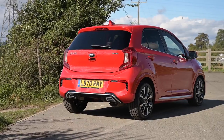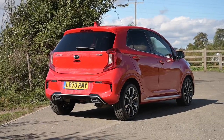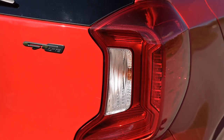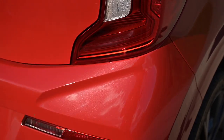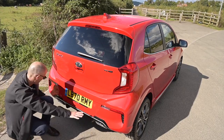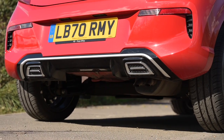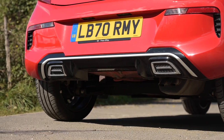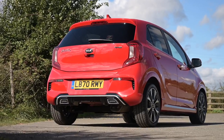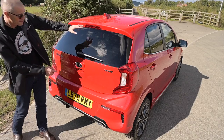Here at the back of the car, in common to all Picantos, we have large C-shaped lamps which take up a lot of rear end real estate and look pretty good. Being the GT line we get a few extra tasty bits: a diffuser area at the back and a pair of pretend exhaust outlets which make it look incredibly sporty and perhaps a little more powerful than the 99 horsepower it actually has. On this trim level we also get tinted rear windows and a reversing camera lens visible below the badge.